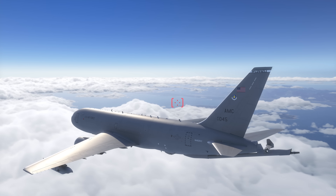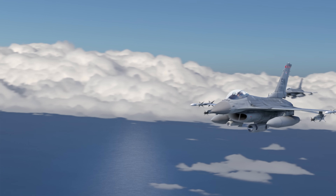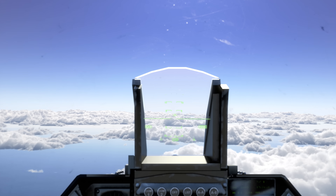Texaco 5-1, surface launch, bullseye 270-15. Viper 1, searching surface launch, bullseye 270-15.